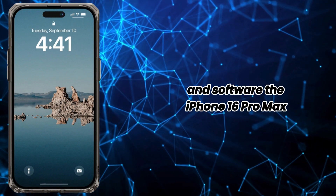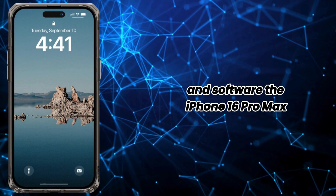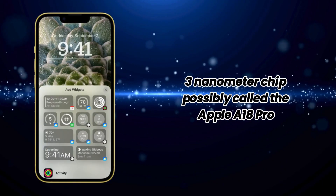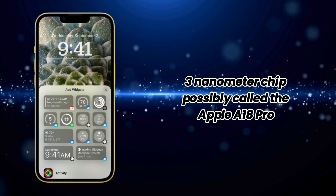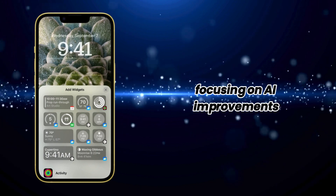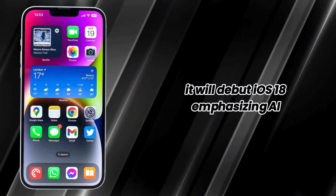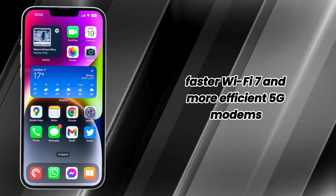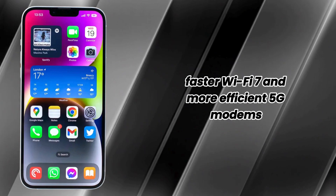Performance and software. The iPhone 16 Pro Max is expected to feature a second-generation 3-nanometer chip, possibly called the Apple A18 Pro, focusing on AI improvements. It will debut iOS 18, emphasizing AI features, and support faster Wi-Fi 7 and a more efficient 5G modem.